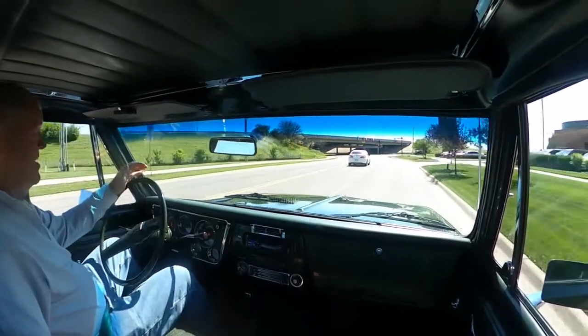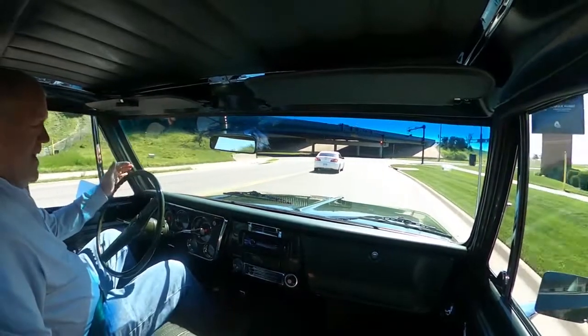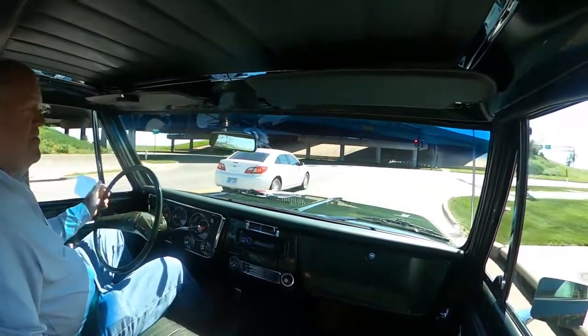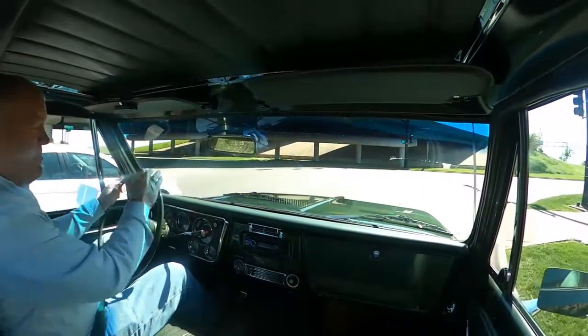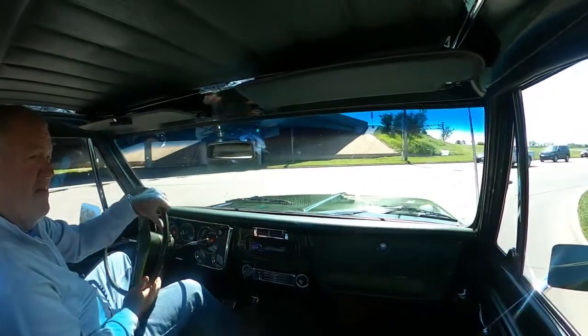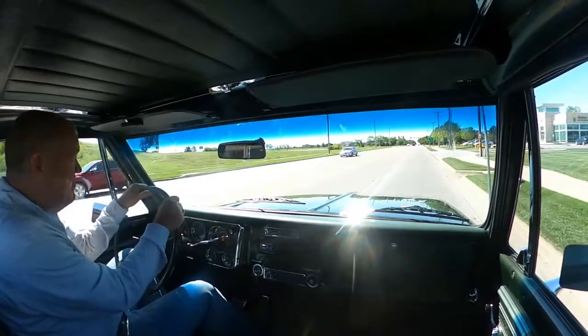This vehicle also has the custom interior, air conditioning, tilt wheel, full-gauge package, and two-tone exterior — the special exterior with a wood grain tailgate insert. So it's a fairly well-equipped truck.